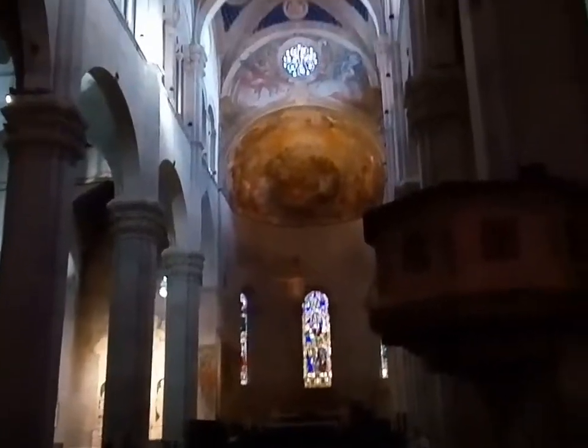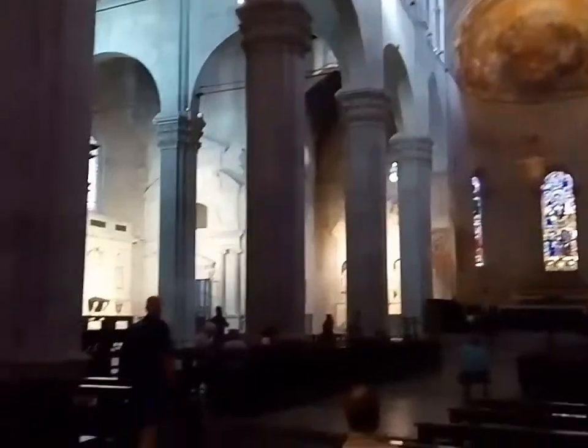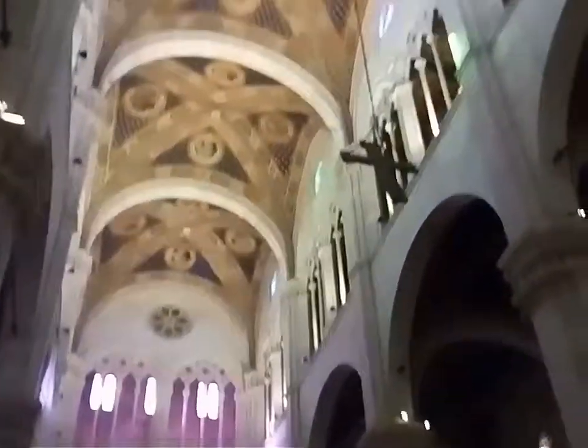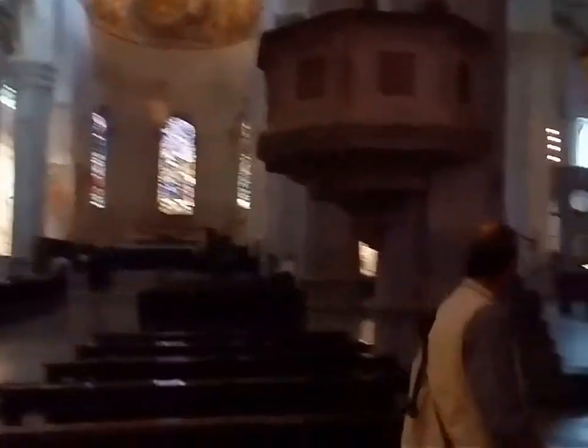I'm in the Cattedrale di San Martino and it's very nice — very big. It's three euros just to get in, but it's worth it once you're here. The ceiling is gorgeous, the architecture is interesting, and they actually have two organs.